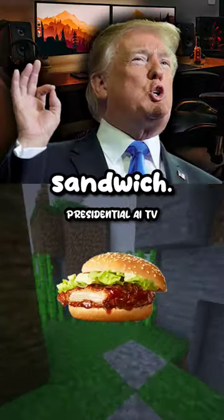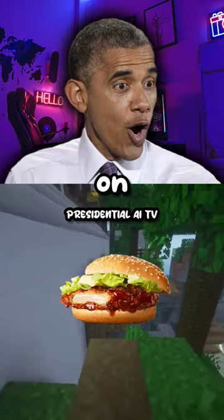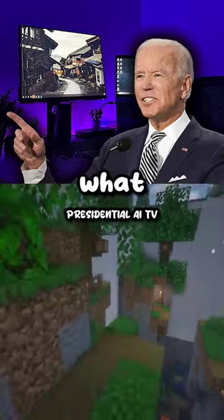They got a teriyaki chicken filet sandwich. Why don't they have that here in America? It sounds so good — teriyaki chicken on McDonald's. They even got a teriyaki burger, too. Why does McDonald's in Japan sound so much better than what we have?